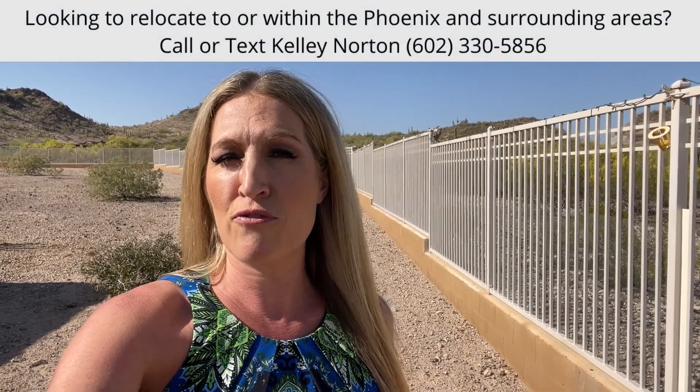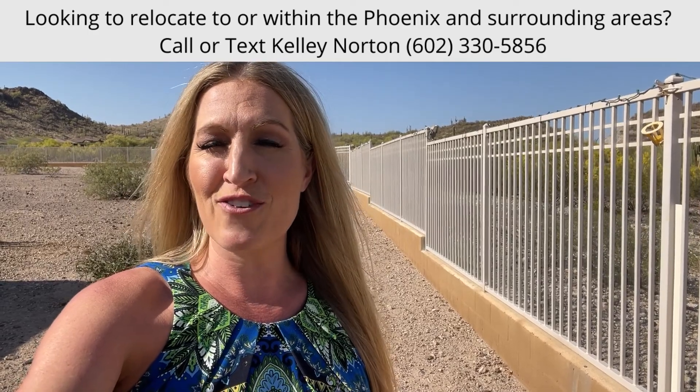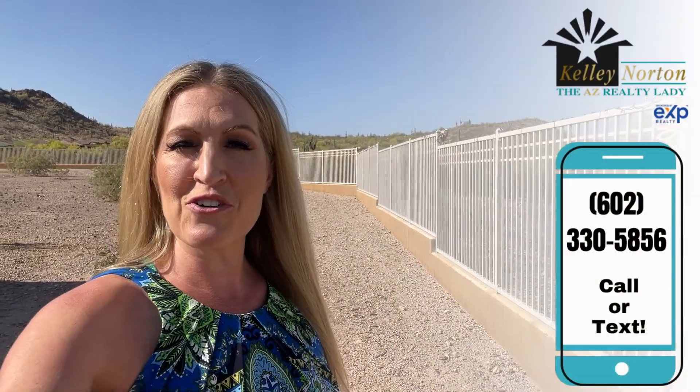Let's keep our animals safe. If there's anything I can do to help, let me know. I'm happy to provide you with the referrals for the contacts of the things I mentioned in this video. I'm Kelly Norton, your AZ Realty Lady. I hope that you enjoyed the video — please subscribe to the channel and click the bell. I'd be happy to help you with your relocation to or within the Phoenix and surrounding areas. Take care and make it a wonderful day. Bye bye.